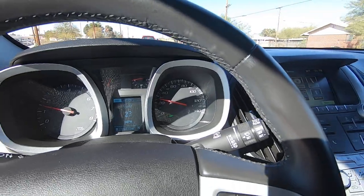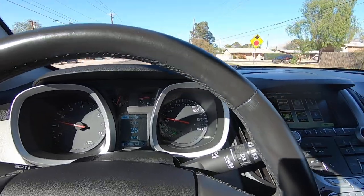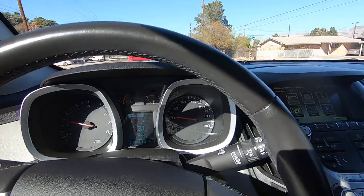Deposit is $500. Once we have a deposit, we have a deal. Until then, the car stays for sale. We do not hold vehicles without deposits.